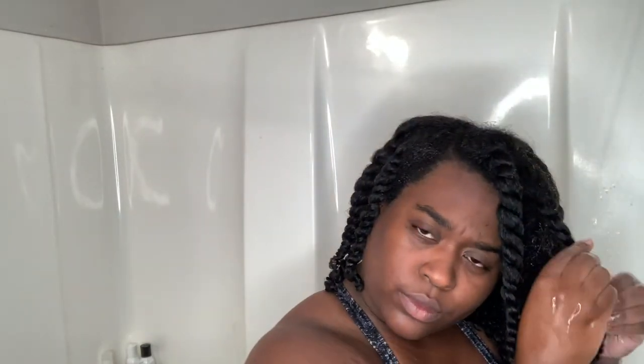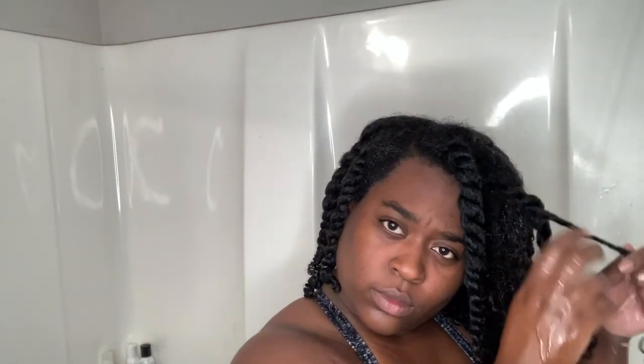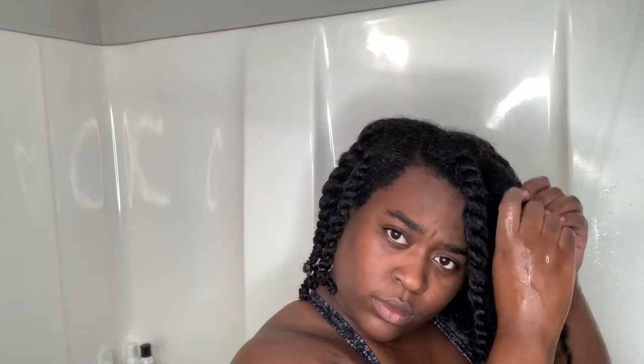Let me tell y'all something about this deep conditioner — my hair ate it up. As you can see, my twists are juicy; you don't really see any white, which is kind of uncommon for my hair. Most of the time it stays white until it absorbs after a while, so I was shocked and happy about that.